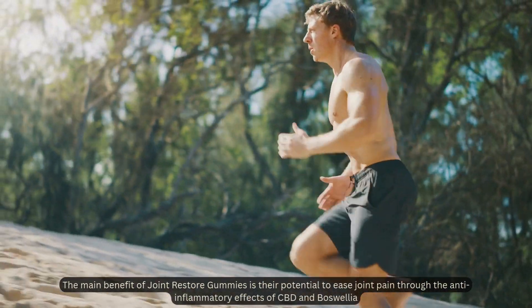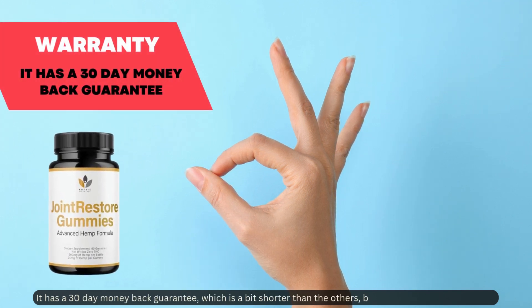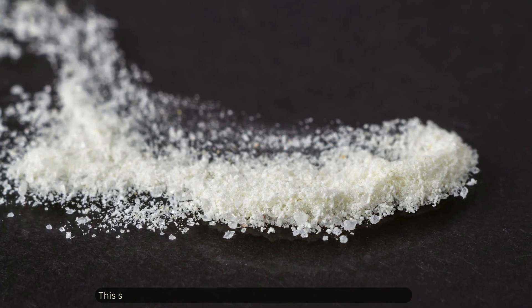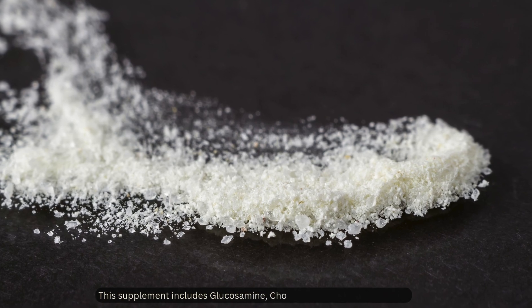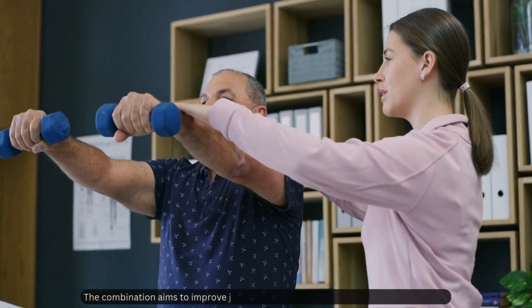Joint Restore Gummies has a 30-day money-back guarantee, which is a bit shorter than the others but still offers some protection. Next is Joint Eternal, which includes glucosamine, chondroitin, and hyaluronic acid. The combination aims to improve joint health by supporting lubrication and flexibility.